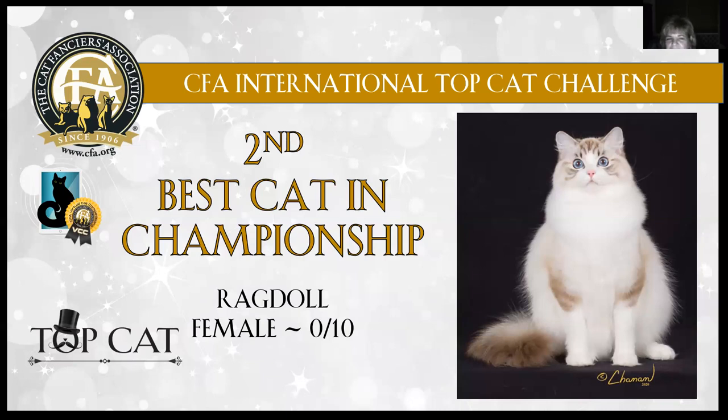Second best cat in championship: Ragdoll female, 10 months old. She is exquisite. She's got gorgeous oval eyes, beautiful coloration on her. In the standard for the Ragdoll it talks about the guard hairs on the coat, and when you look at this picture you can see those abundant guard hairs. I just want to touch her coat — it looks so silky. She's got beautiful ear set. Her expression is absolutely amazing. The photographer captured her beautifully. You can see that beautiful breadth of chest and bone. Today this Ragdoll is second best cat in championship.